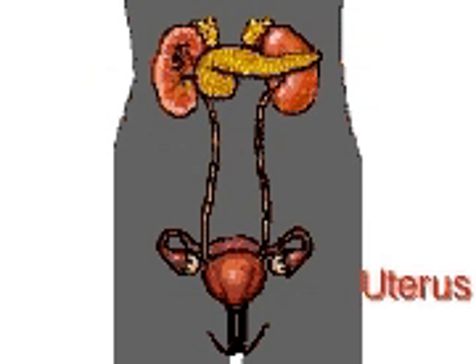The uterus, a muscular, pear-sized organ, provides a place where a fertilized egg can be protected and nourished while it's developing.